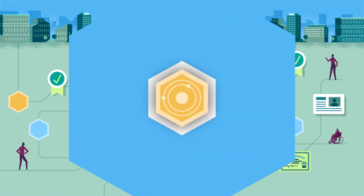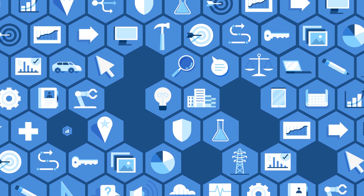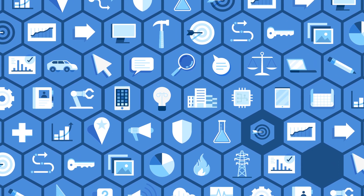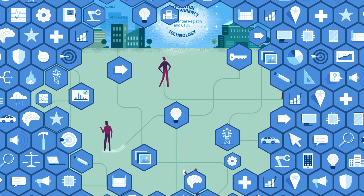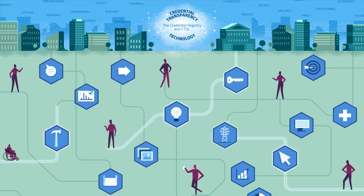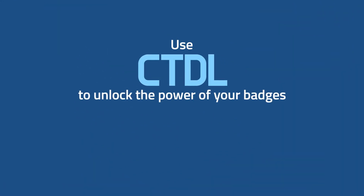The Badge Publisher tool unlocks the power of badges by combining the wide use of badges with the benefits of CTDL. That's a powerful combination that can light up the best pathways forward for everyone. Use CTDL to unlock the power of your badges.